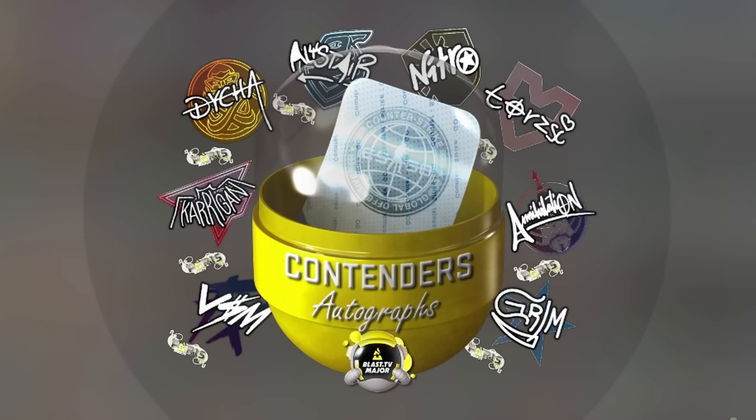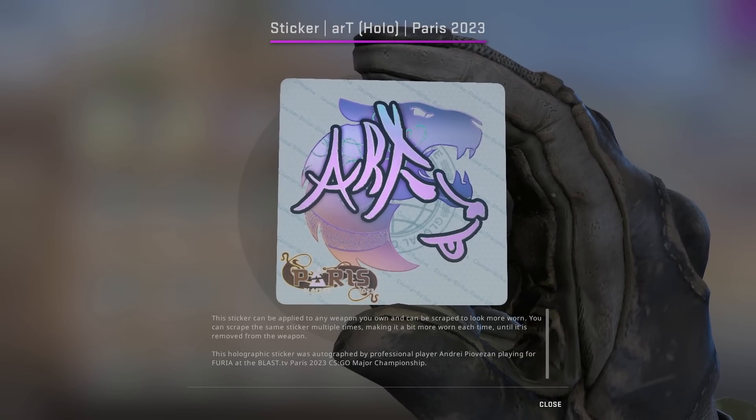Are these the best Paris autograph stickers? There's a lot more which I like, but we're just going to go over my top picks. Let's begin with art.